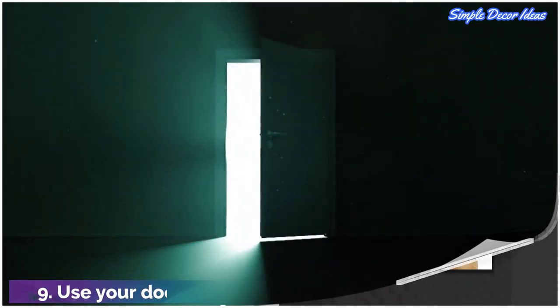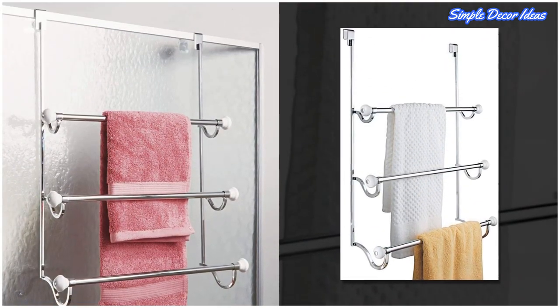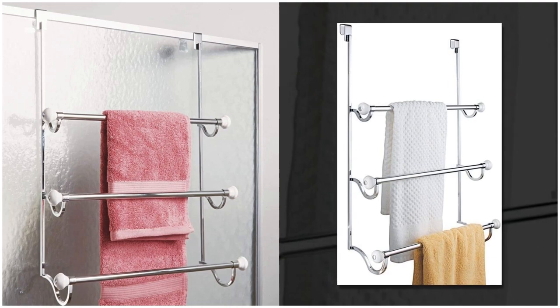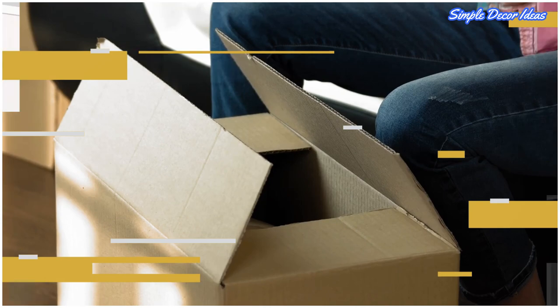9. Use your doors. A tower rack like this one from Inner Design on Amazon can go on the back of your bathroom door, or your shower door if you have one, and will give you more storage space than individual hooks.